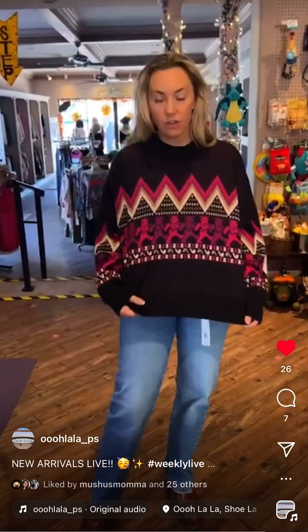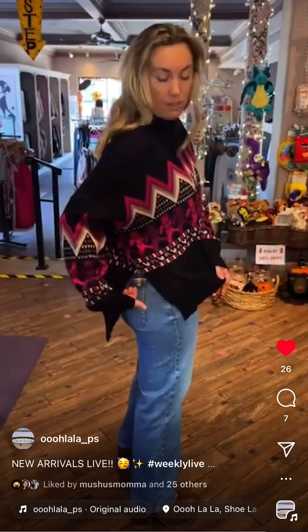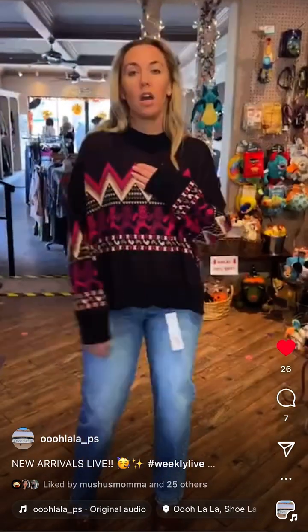This is the Grateful Dead cardigan again — I love this because I get hot easily and it's loose and lightweight, with the Grateful Dead bears in great colors. It has a split hem, longer in the back. Would be really cute with leggings — even leather leggings. I'm wearing a size medium and it's 139 dollars.